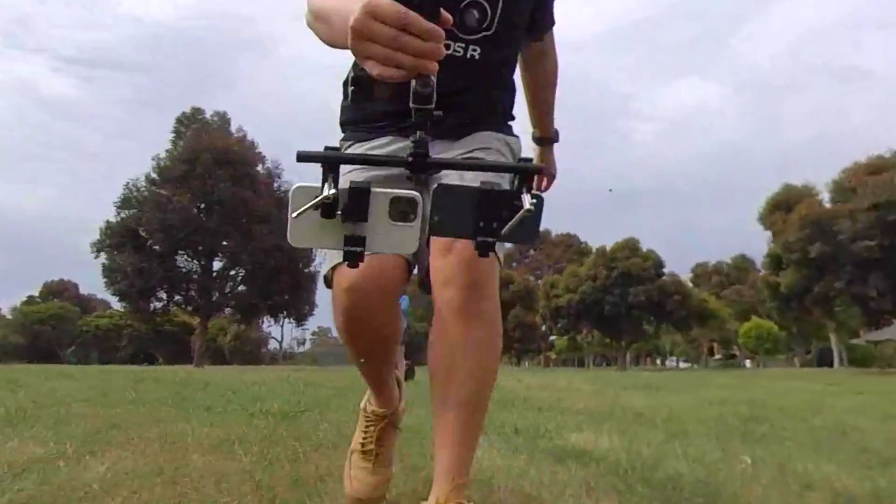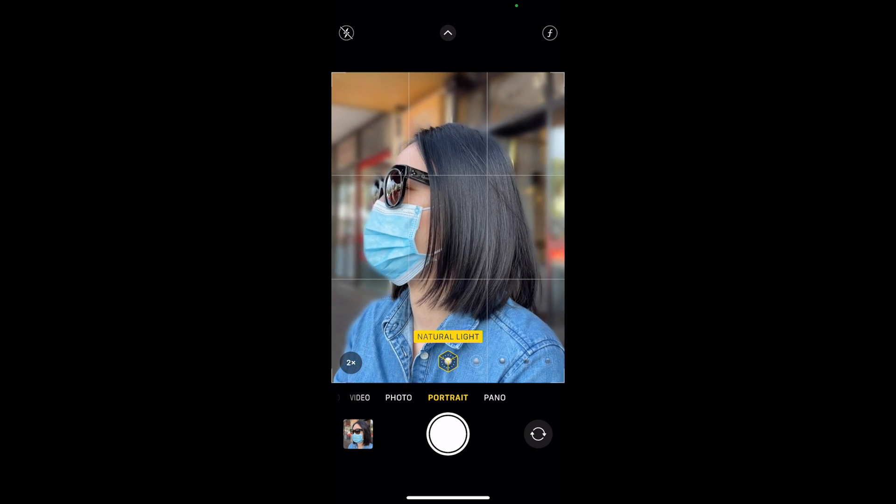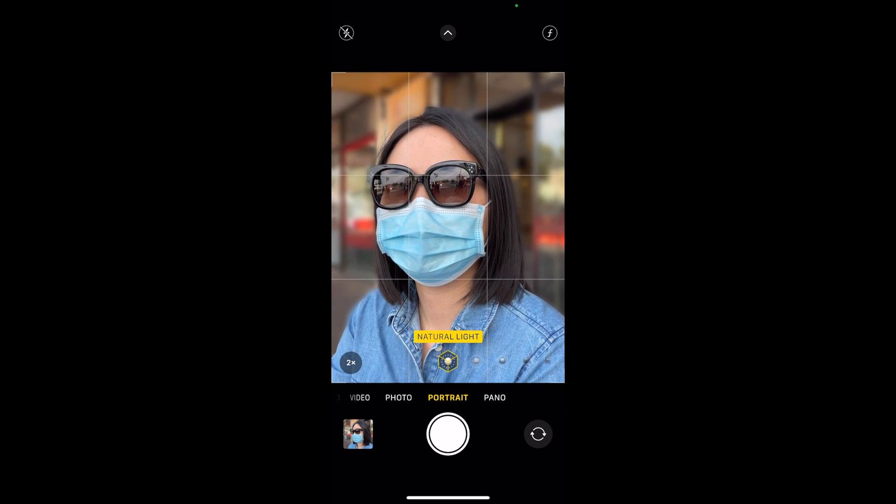So, will the iPhone 12 Pro Max perform better at night with its bigger sensor? Does sensor shift make it better at image stabilization? And does the longer focal length produce better portrait shots? We went to find out.